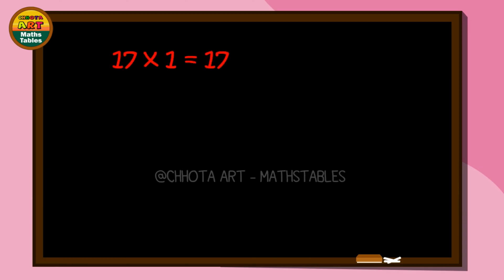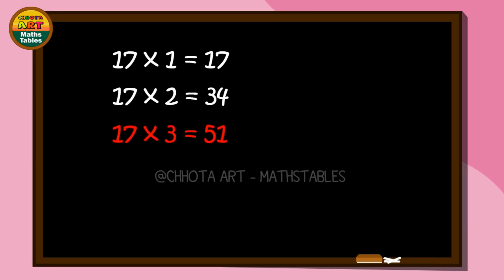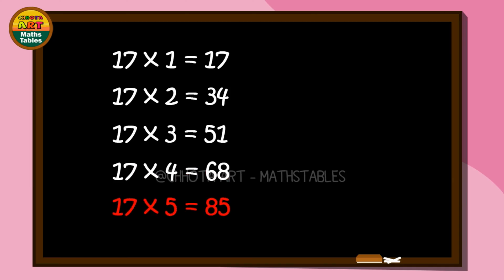17 ones are 17. 17 twos are 34. 17 threes are 51. 17 fours are 68. 17 fives are 85.